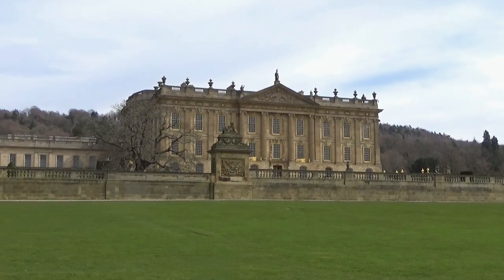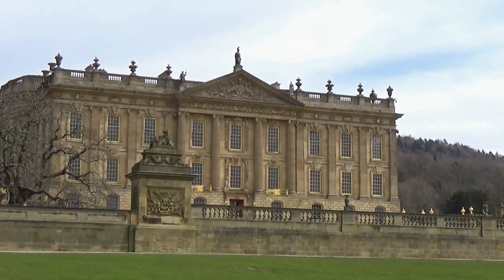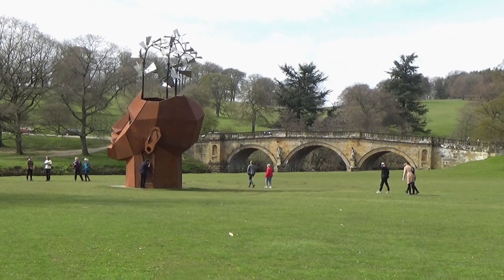At Chatsworth, I walked past the entrance to the house and gardens towards the river. Here I came across another of the monumental sculptures, known as the Flyberry.